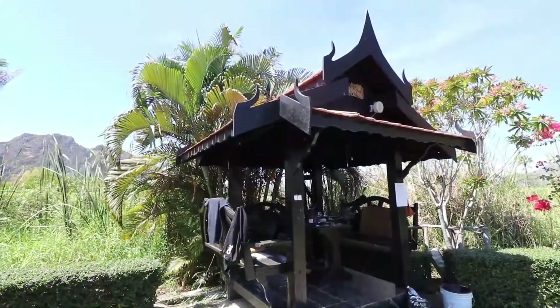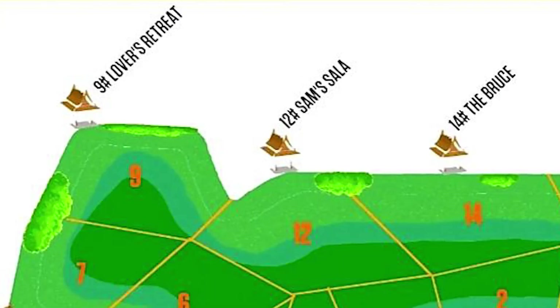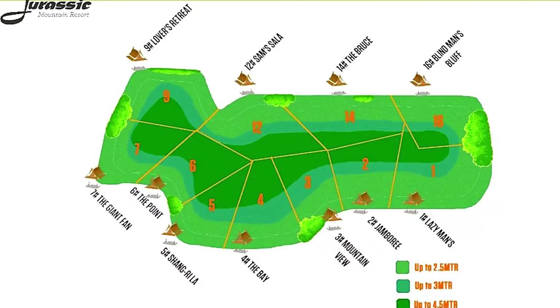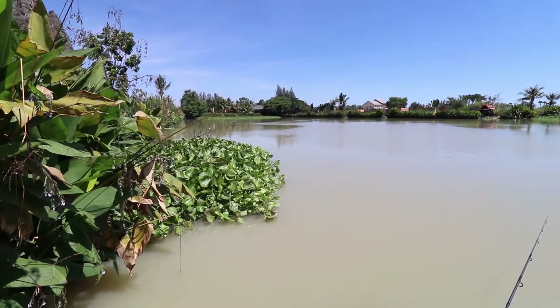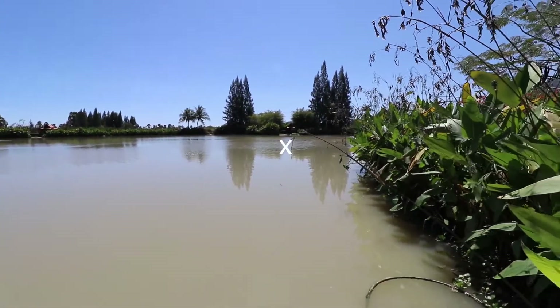Swim choices were decided in a draw the previous evening. My choice for today was swim number 12, Sam Sala, situated on the west bank of the lake. There's great bankside cover on the left, and on the right the guide pointed out a good carp spot.